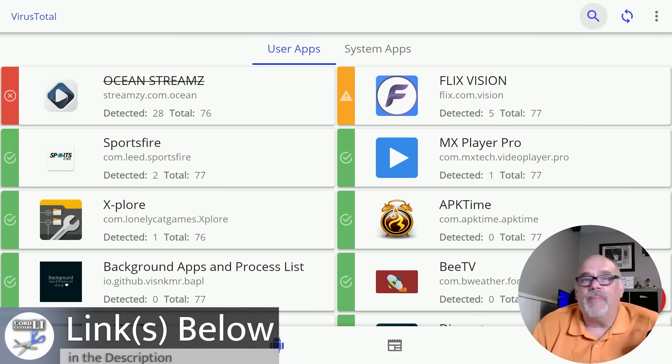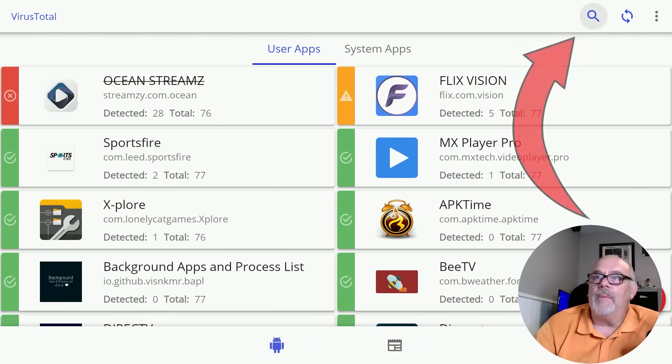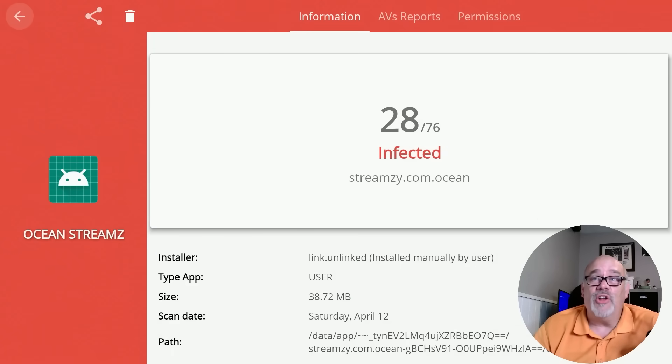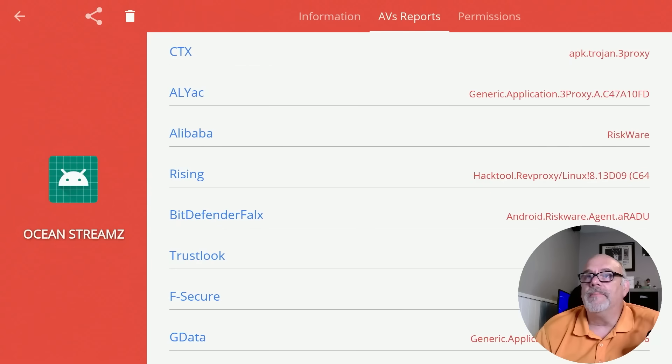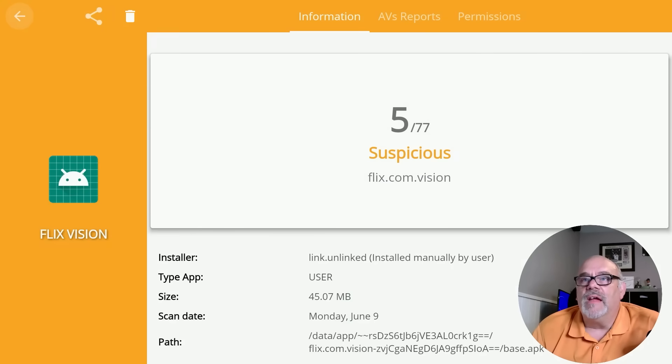I'll put some links in the description below for those accessories. The way I've learned to navigate is: you don't really see the mouse moving, but if you go up to the top you can see I'm going left and right — on the magnifying glass, then to the refresh, and back and forth. You kind of need to count where you are. If I go down once, I'll assume I'm on Flex Vision; I move over to the left and it opens the app, letting you know that 28 virus-detecting engines detected this app as infected.